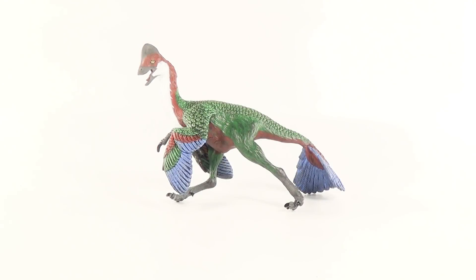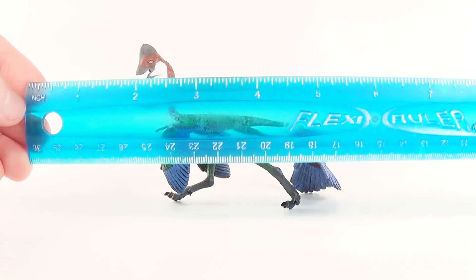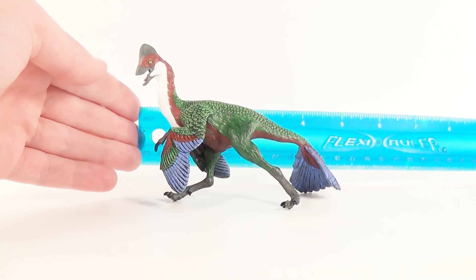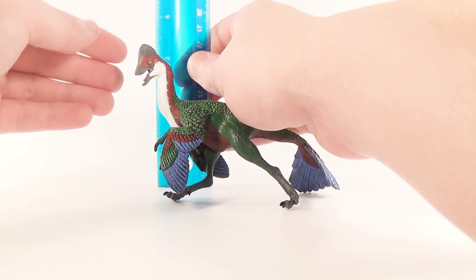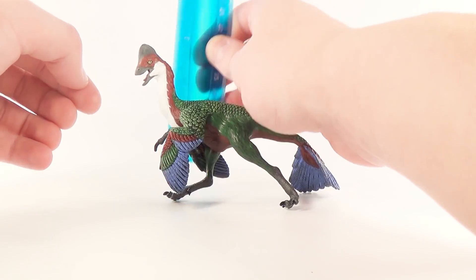You're probably wondering just how big this figure is, so Marvin, bring out the ruler. Alright, we've got our trusty Flex ruler now. In terms of length from the tip of the beak all the way to the tip of the tail fan, we are looking at about 5 inches. In terms of height at the highest point, which is the top of the head crest, we are looking at about 3 inches.